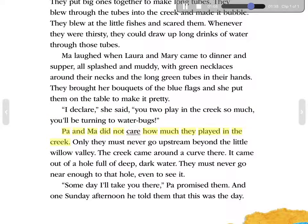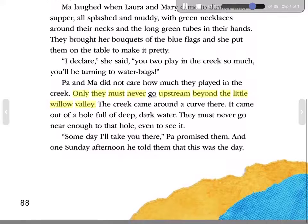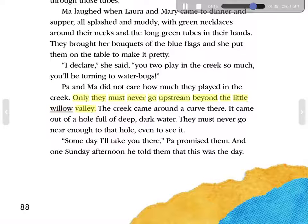Pa and Ma did not care how much they played in the creek. Only they must never go upstream beyond the little Willow Valley. The creek came around a curve there. It came out of a hole full of deep, dark water. They must never go near enough to that hole, even to see it. 'Someday I'll take you there,' Pa promised them. And one Sunday afternoon, he told them that this was the day.